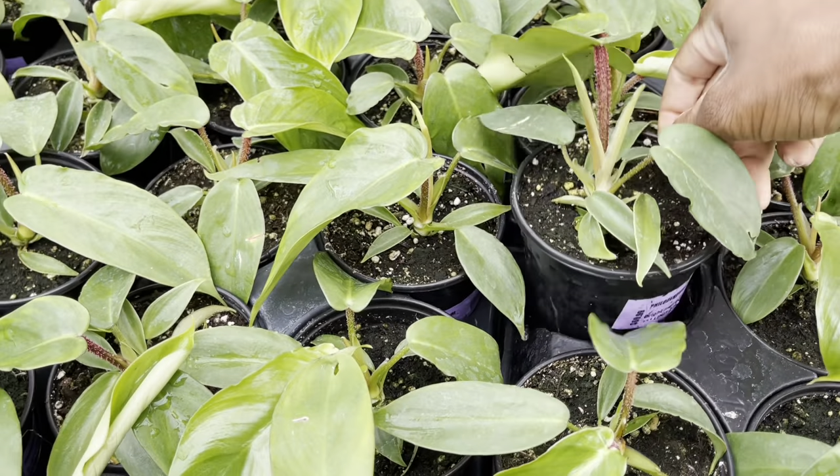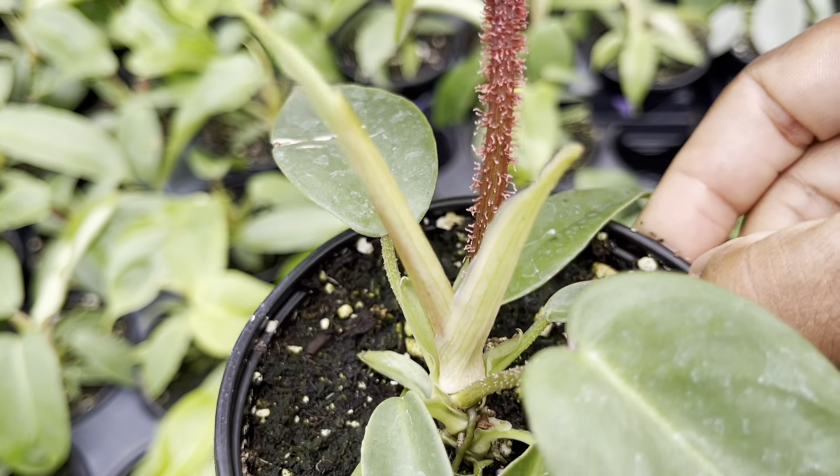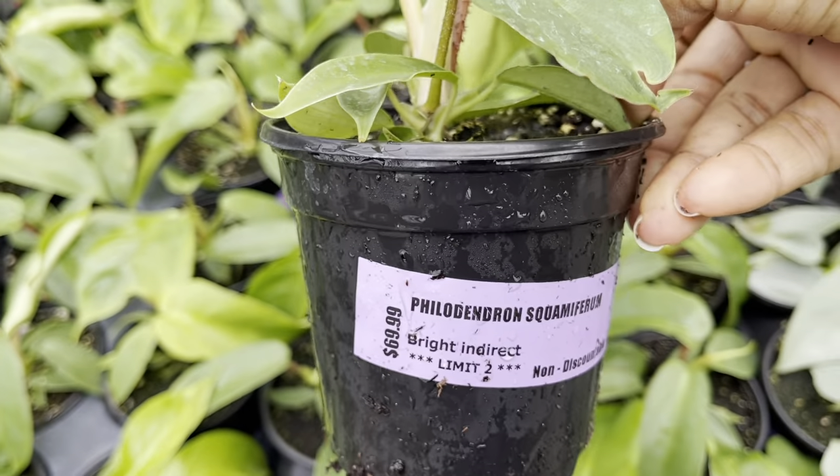Look at this beauty — it's the Philodendron squamiferum for $70. I think this is the first time I've ever shown one of these on my video. Wow, that's a good find!